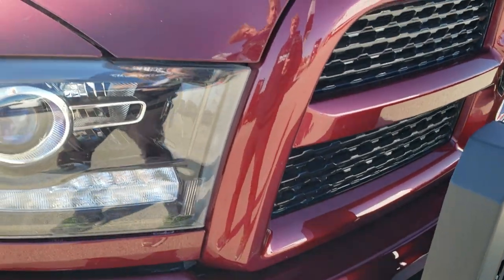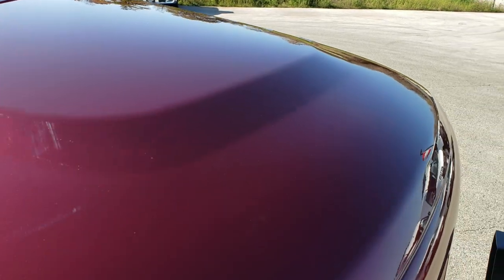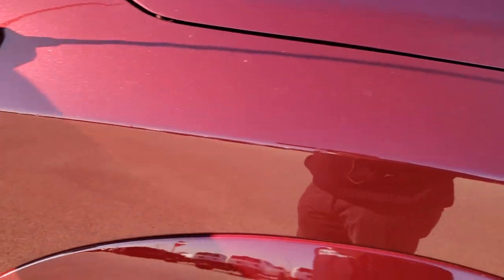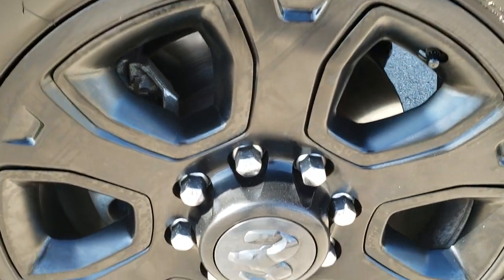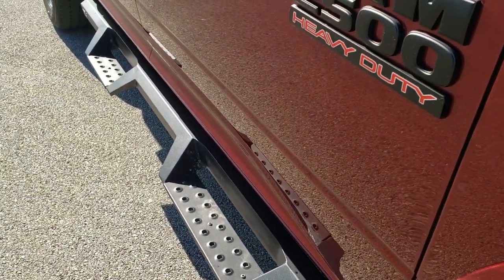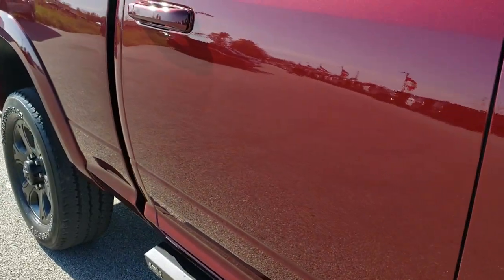You'll notice that the bumpers are painted as part of the Laramie sport package. The hood is in excellent condition — no dents or dings. The passenger side fender is in great shape and you get the blacked-out Hemi and Ram 2500 logos. The passenger side rim has no scuffs or scrapes, and as you go down this side of the truck you can see just how clean the body is — how reflective and mirror-like that paint is.